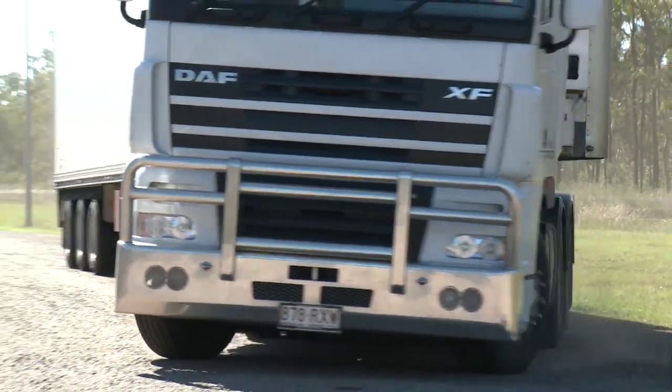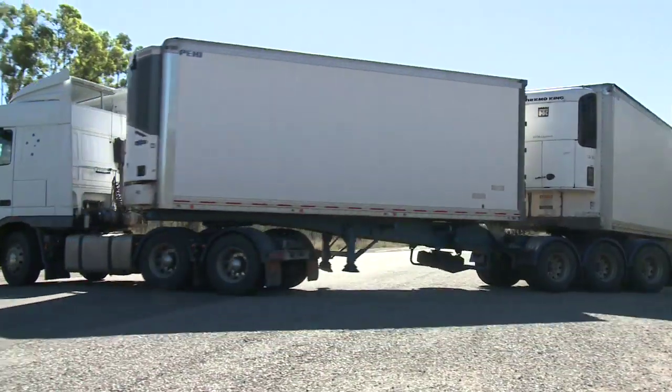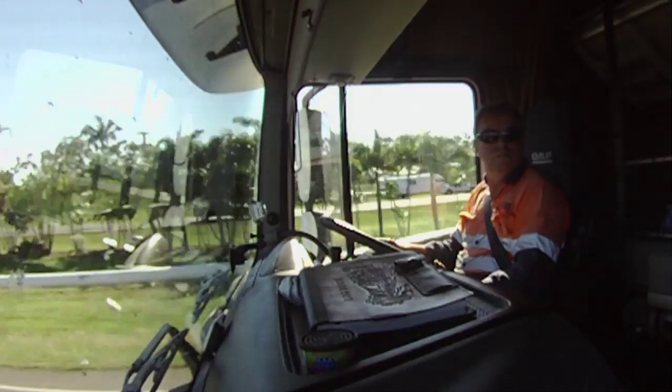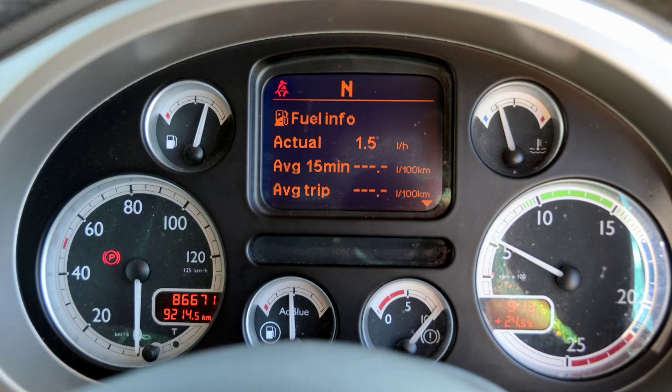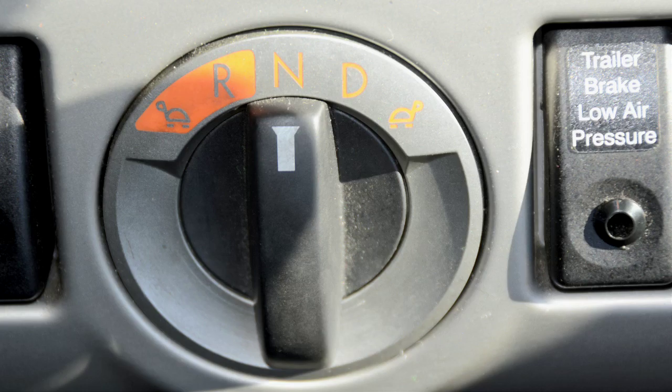I prefer this truck. It's more comfortable and easy to drive — you're not tired when you get out of it. I couldn't imagine a more comfortable truck to do it in. I would recommend a DAF to anyone.